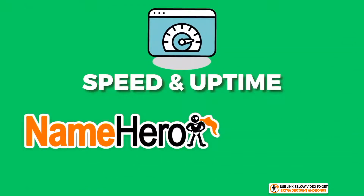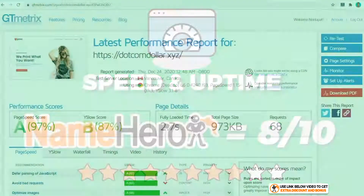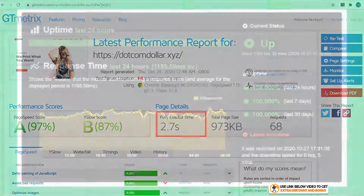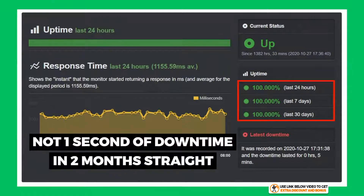Overall, I would rate Name Hero's speed and uptime performance an 8 out of 10. I took two marks away for their speed, as it was a fair bit slower than the fastest hosting providers in my test. However, their uptime reliability is awesome — not one second of downtime in two months straight. Here's a quick question: do you think Name Hero's page load speed of 2.7 seconds is faster or slower than you expected? Let me know in the comments below.